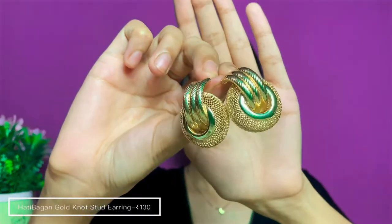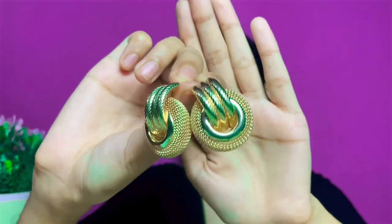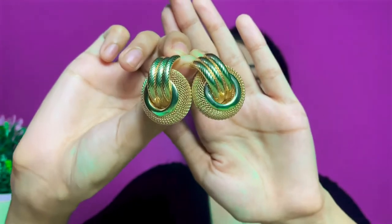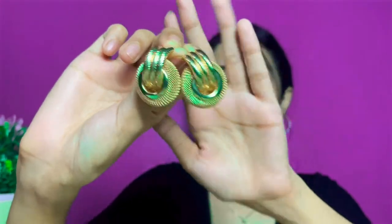The next pair I got from Hathi Bagan market around February 2020. It's a beautiful drop hoop earring with a knot detailing. I love the color and the way it looks — and I got this for 130 rupees.